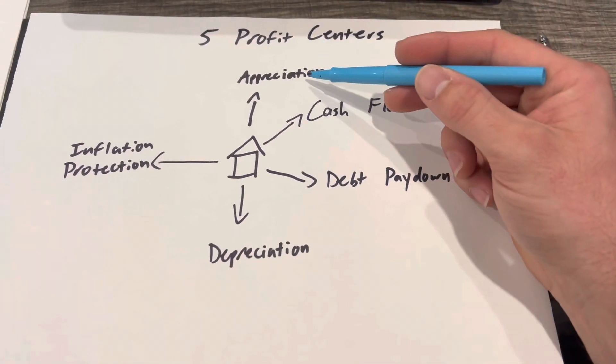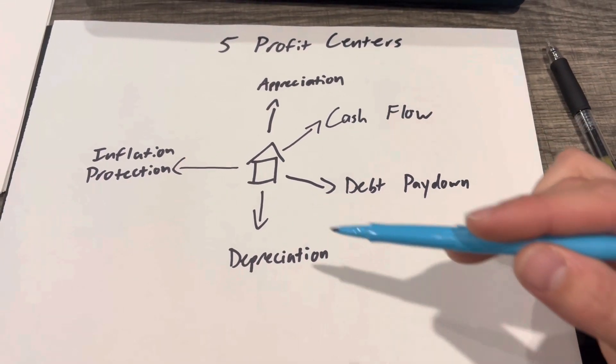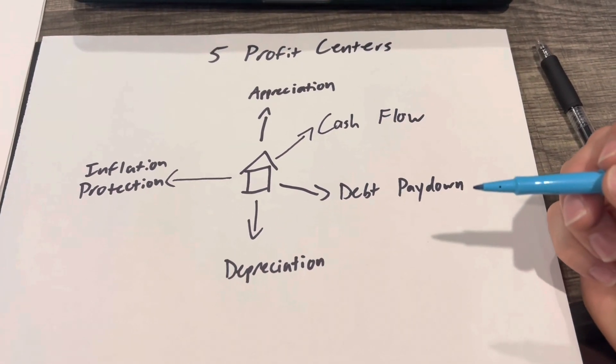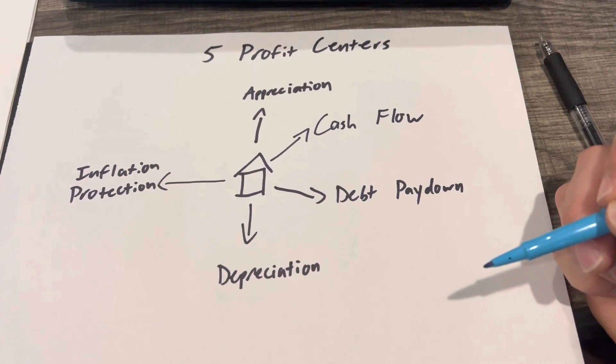We have appreciation, cash flow, debt pay down, depreciation, and inflation protection. All of these work together to either make you money or pay less in taxes, which at the end of the day helps you keep more in the bank.